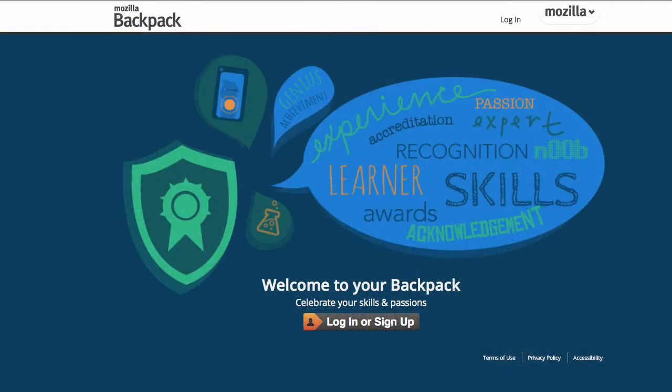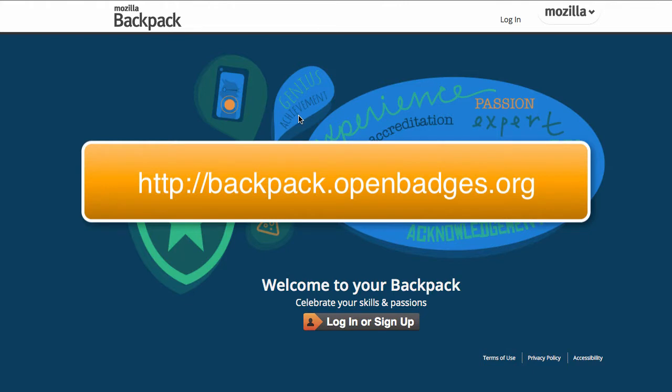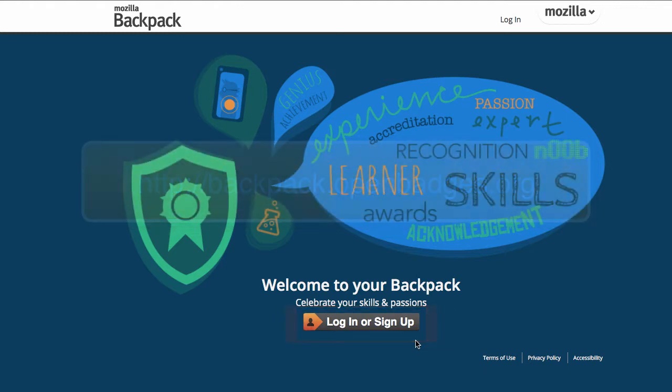If you have won a question from one of the episodes of the video blog but haven't signed up for the Mozilla backpack, you'll need to do that in order to accept the badge. To sign up for the Mozilla backpack, just go to backpack.openbadges.org and sign up. I'll post the link here. Once you've signed up, go ahead and send me an email so that I can send you a badge for signing up, and then you can accept the contest winner badge as well.